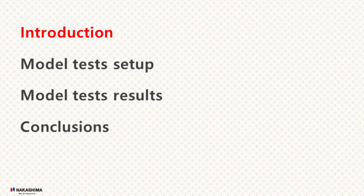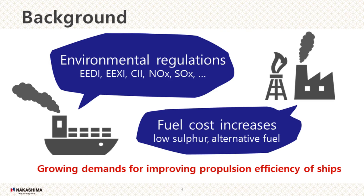First, introduction. With IMO's strategy, GHG reductions are required for new and existing ships under various regulations such as EEDI, EEXI, and CII. These regulations are mandatory for ocean-going ships and become more tightening gradually. Also, fuel cost increases are vital issues. To comply with such environmental regulations and decrease fuel oil consumption, there are growing demands for improving propulsion efficiency of ships.